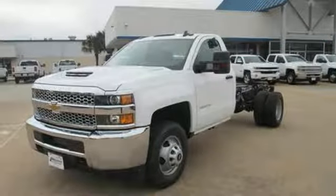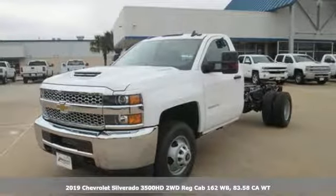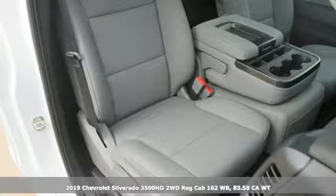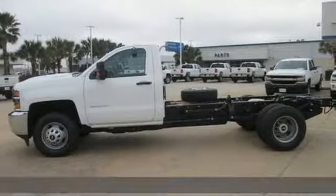It's a new 2019 Chevrolet Silverado 3500 HD. Stand-out looks, stand-out capabilities, so you can stand out on the job site.